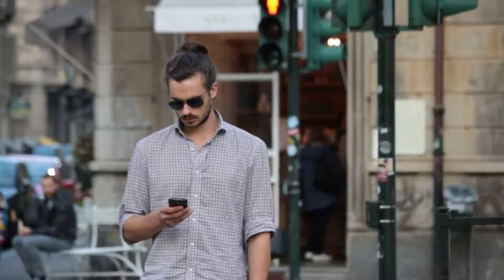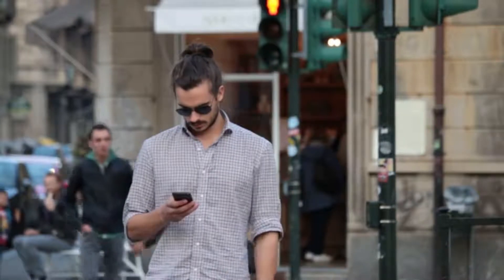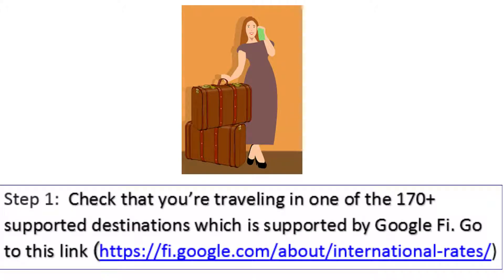If you're abroad and unable to get Google Fi service or network, here are some steps to fix this issue. Step 1: check that you're traveling in one of the 170 plus supported destinations which is supported by Google Fi.